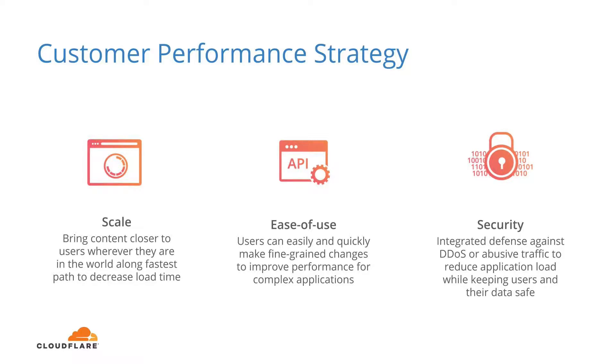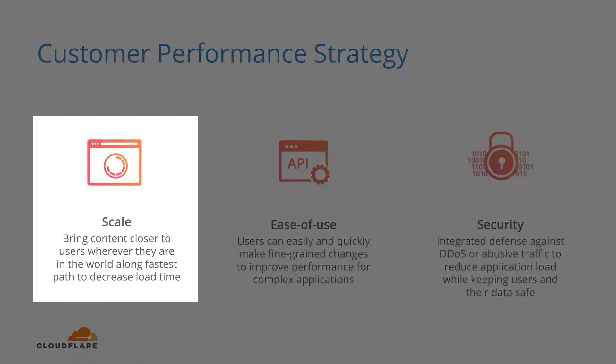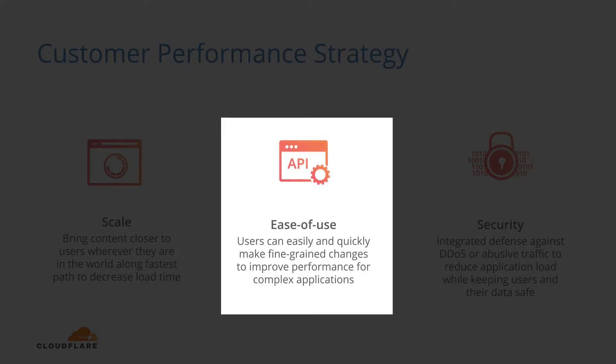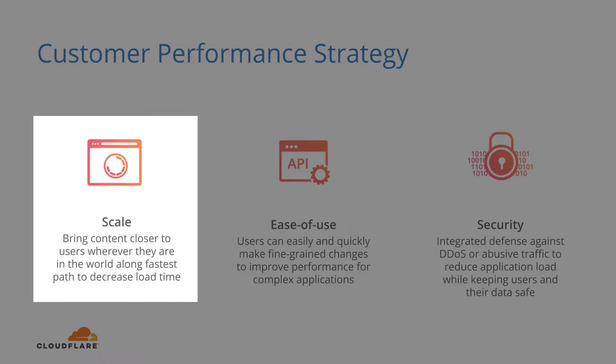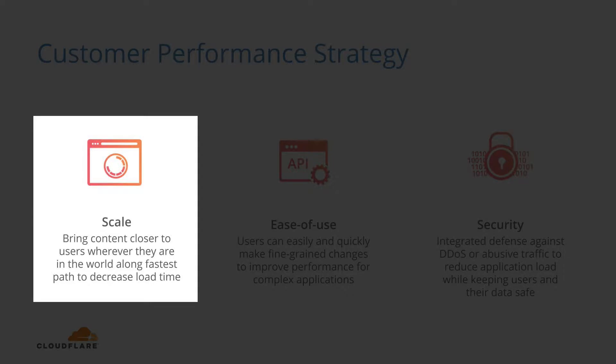There are three primary elements customers can include as part of their strategy to improve performance of their applications, websites, or APIs. The three building blocks to an effective solution are the following: Scale, ease of use, and integration with security features. Scale addresses performance in three ways.